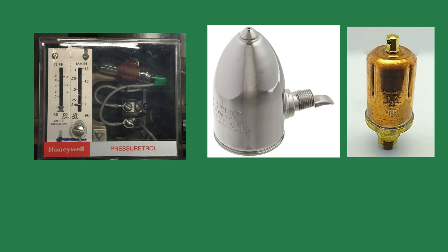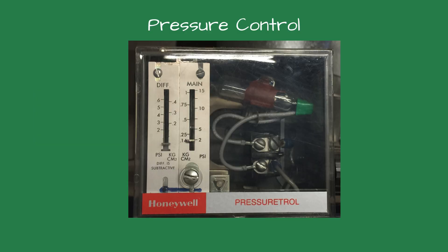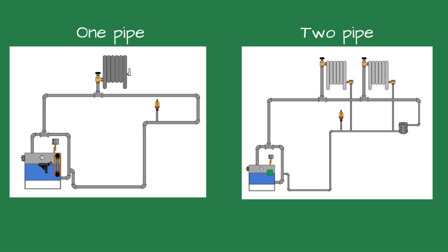Steam systems rely on more than just heat. They need proper pressure and air venting to operate correctly. A pressure control regulates how much pressure is allowed to build in the boiler. Most small boilers — residential and commercial — operate best under 2 PSI. As steam fills the pipes, it pushes out the air that was inside.